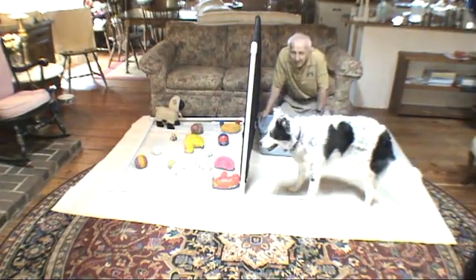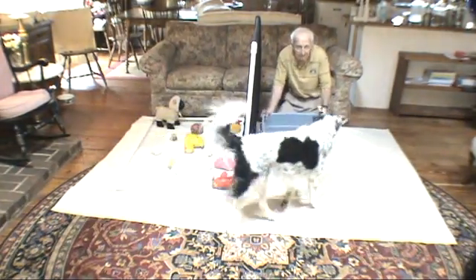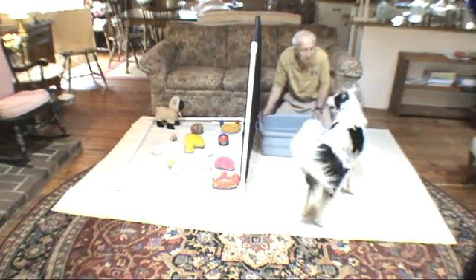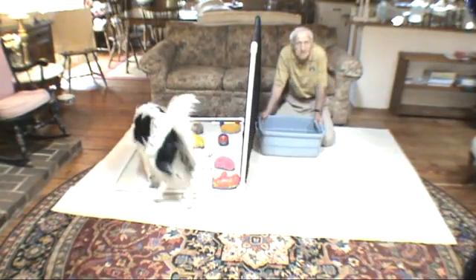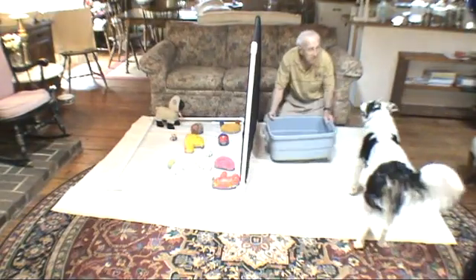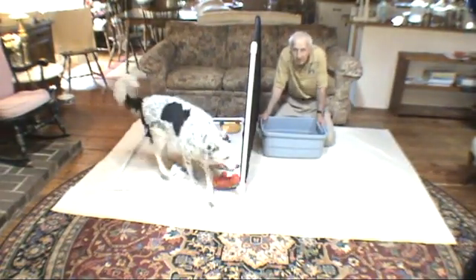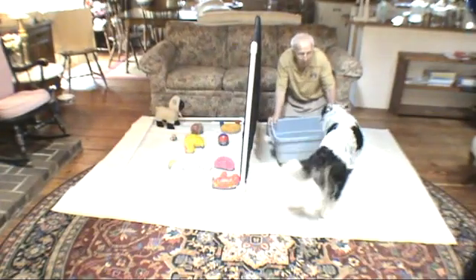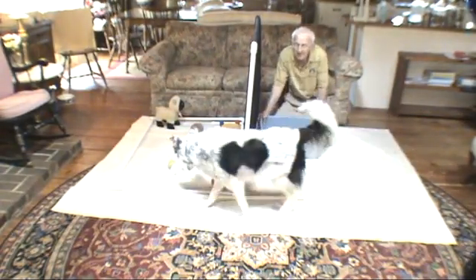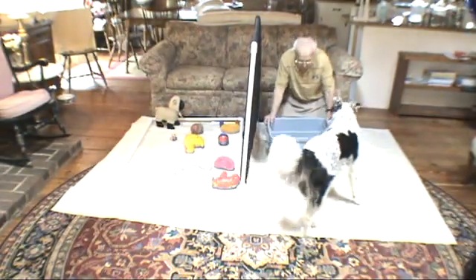Find these balls. Get a ball. Good girl, yeah there's a ball. Go get another ball. You're doing good, girl. Yeah, there's a ball — put the ball in tub. Go get another ball. Good girl, get another ball. Yeah, there's a ball — put the ball in tub. Go get another ball. Yeah, there's a ball — put the ball in tub. Two more — go get another ball. Put the ball in tub. Good girl, go get another ball.